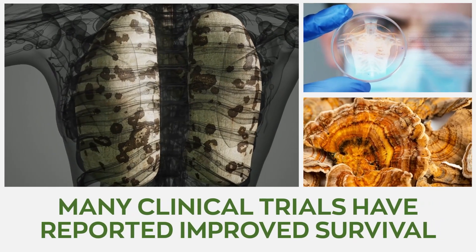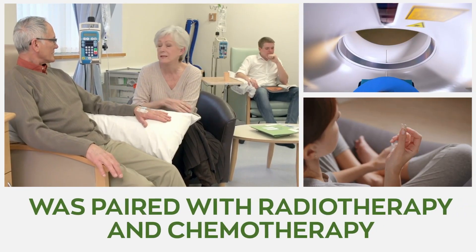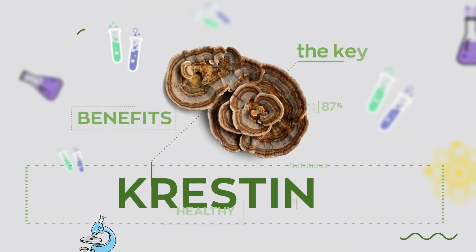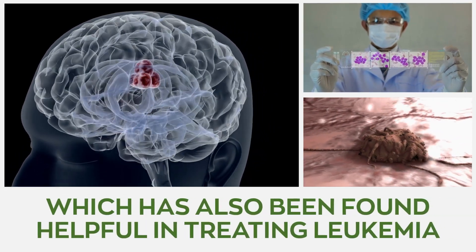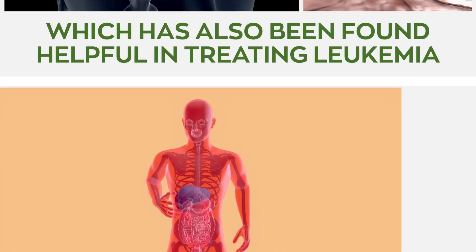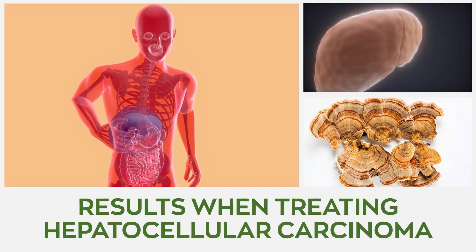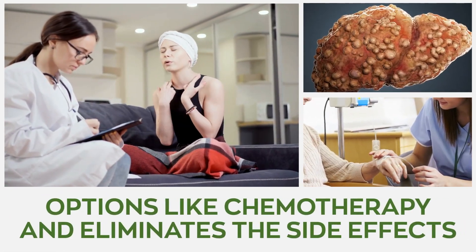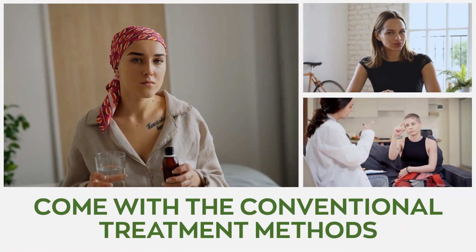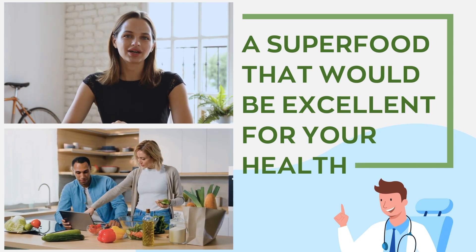4. Other types of cancer. Many clinical trials have reported improved survival in lung cancer when turkey tail mushroom extract was paired with radiotherapy and chemotherapy. These studies report that polysaccharide crestin exhibits direct tumor-suppressing activity, which has also been found helpful in treating leukemia. Turkey tail mushroom has also shown some encouraging results when treating hepatocellular carcinoma, a common form of liver cancer, as it supports treatment options like chemotherapy and eliminates the side effects that come with conventional treatment methods.